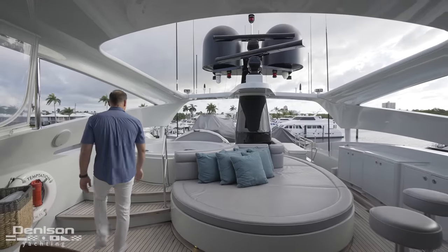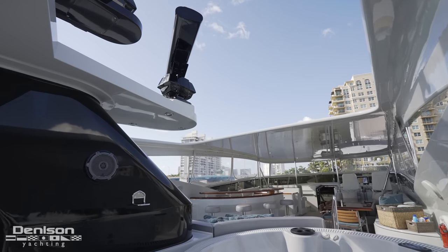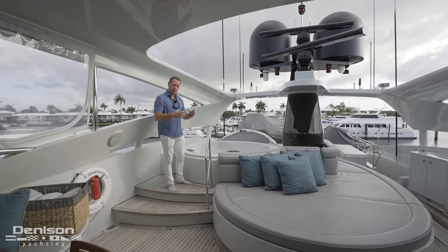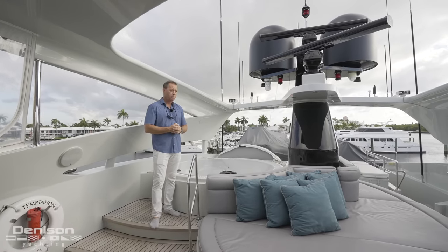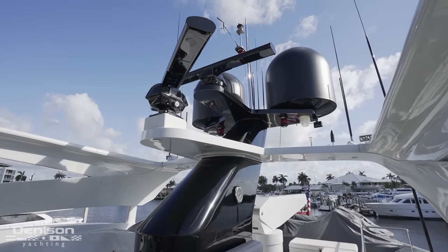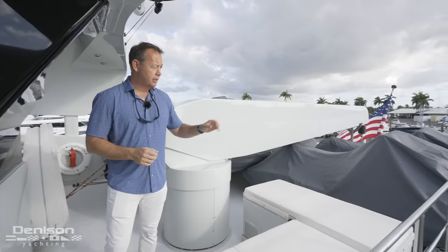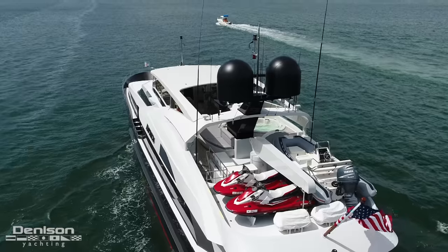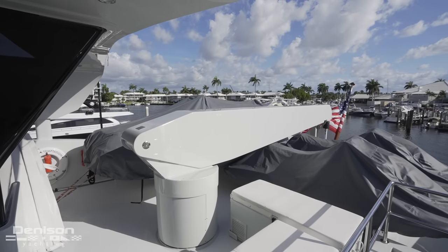Even further aft on the flybridge, this beautiful hardtop opens up so when you're hanging out on the sun pads, you've got all the sun shining through right where you want it. There's a Jacuzzi here. The VSAT and all the audio video was replaced in 2020, so the boat is as high-tech as it can be. Off in the distance you can see clouds, so we're not going to take the covers off the jet skis and the tender. But there are two Sea-Doos bought new in 2019 and a 15-foot Novarania. All three toys will be launched by a 3,000-pound tender crane. Toys are ready to go — ready for charter.